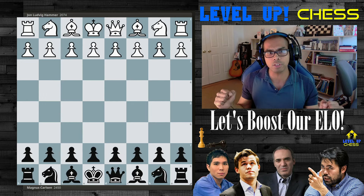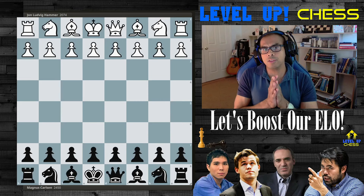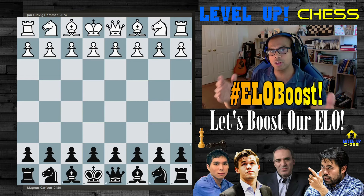Today is a bit different. We see the tactical side of 12-year-old Magnus. Hopefully you guys can get something out of this. Let's boost our ELOs. Let's get it.